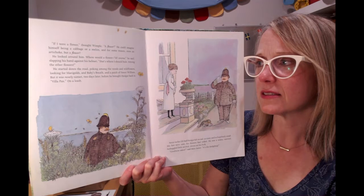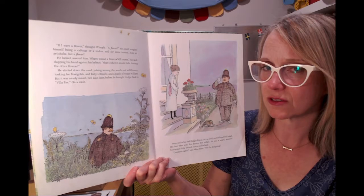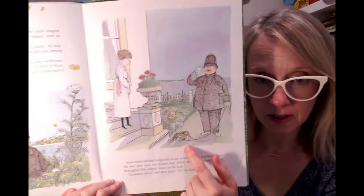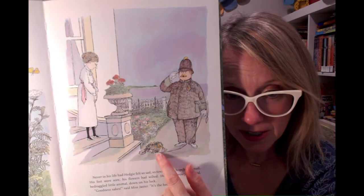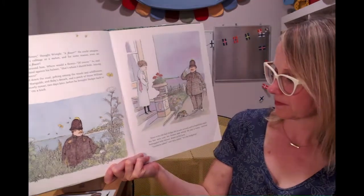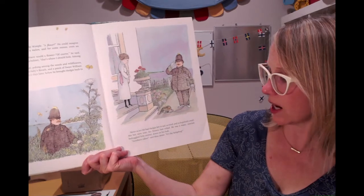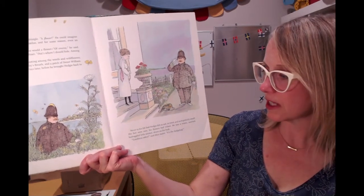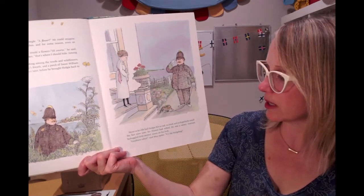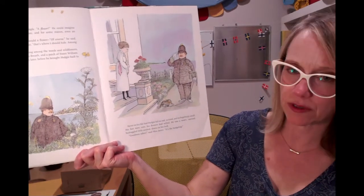But it was nearly sunset two days later before he brought Hedgy back to Villa Pax on a leash. Do you see Hedgy's flowers are all wilted? Never in his life had Hedgy felt so sad, so tired, and so helplessly small. His feet were sore, his flowers had wilted. He was weary, worried, and a bedraggled little animal, down on his luck.